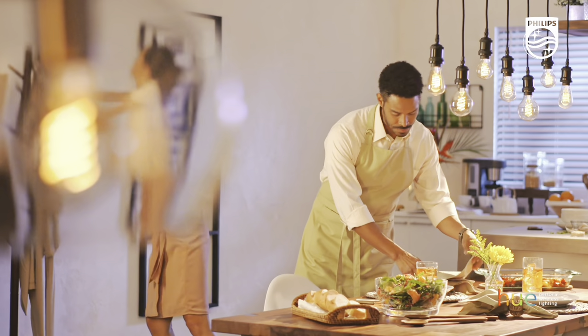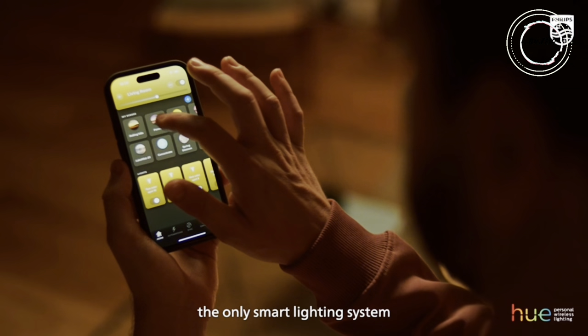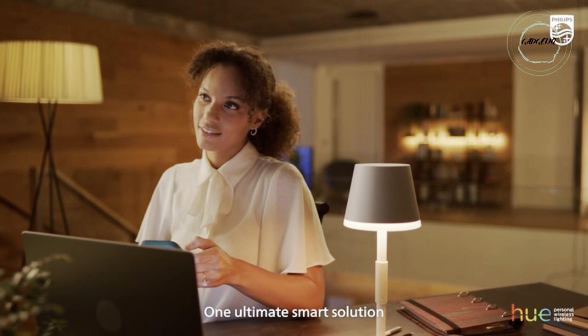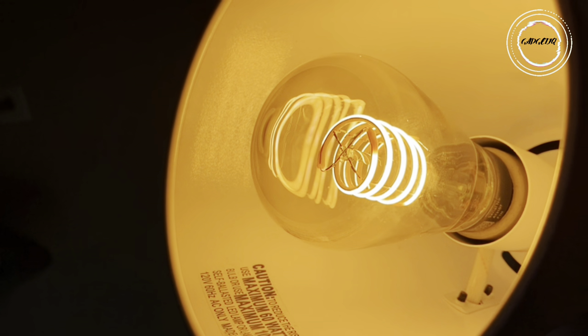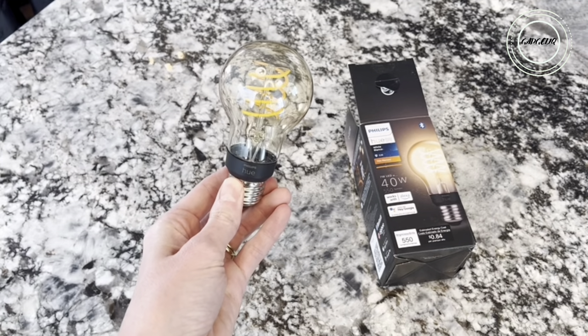Step into a world of vintage charm and modern tech with Philips Hue smart bulbs. These versatile bulbs bring warm, dimmable light to any space — fixture, ceiling, or lamp. Elevate your smart home with a Hue bridge for automation and global control. Enjoy voice commands with Alexa or Google Assistant for seamless control.